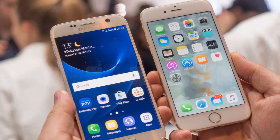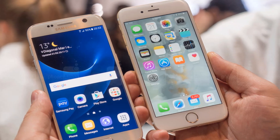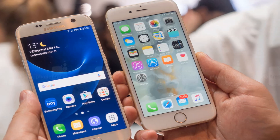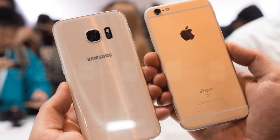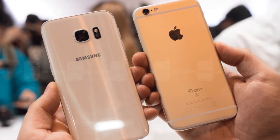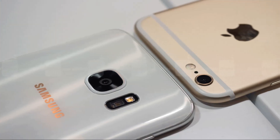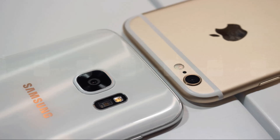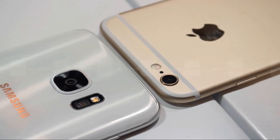The Galaxy S7 and iPhone 6S are two very different beasts, so comparing them side by side would be pointless. Both chips — the Snapdragon 820, Exynos 8890, and the Apple A9 — are powerful and efficient. We doubt that either of the two phones would have trouble running the latest apps and games.